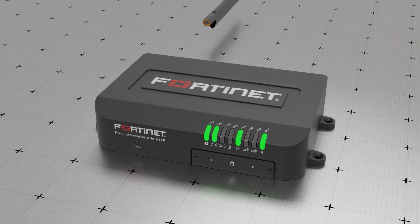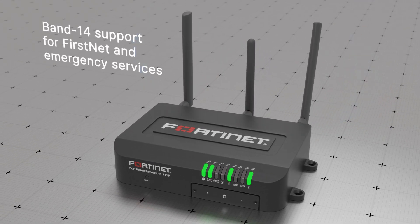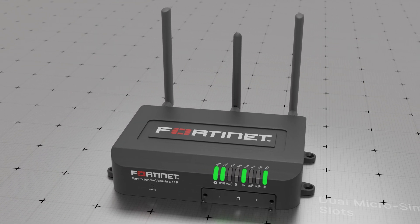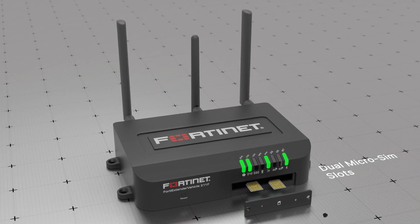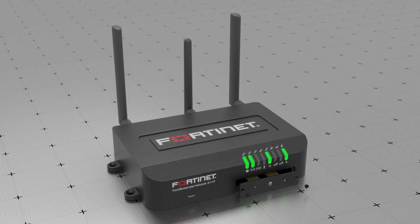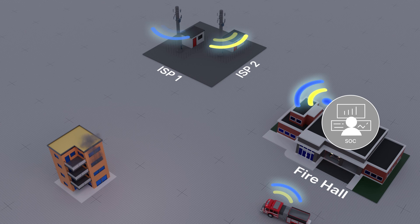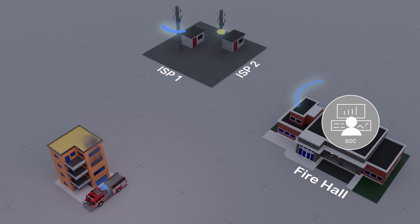Additionally, the FEV211F AM supports Band 14 for FirstNet and emergency services. With dual micro SIM slots, the 211F can easily switch between ISPs to optimize connectivity and minimize costs. In summary, the FortiExtender Vehicle FEV211F extends the Fortinet Security Fabric to fleet communications and industrial operations in remote areas and harsh environments.